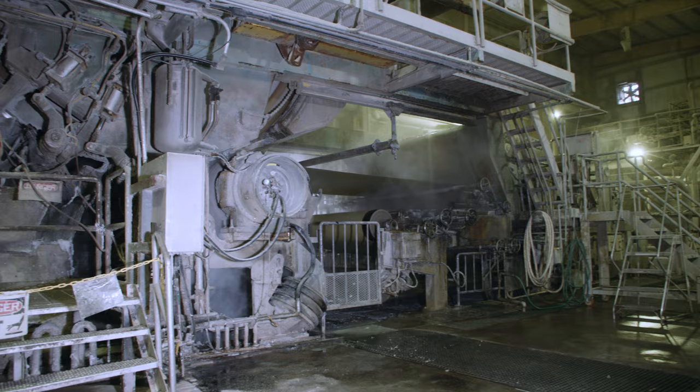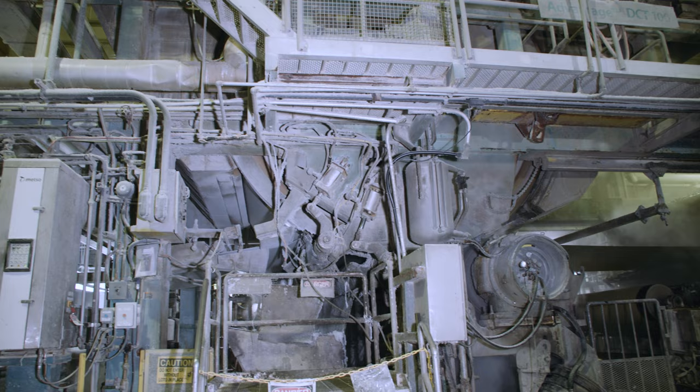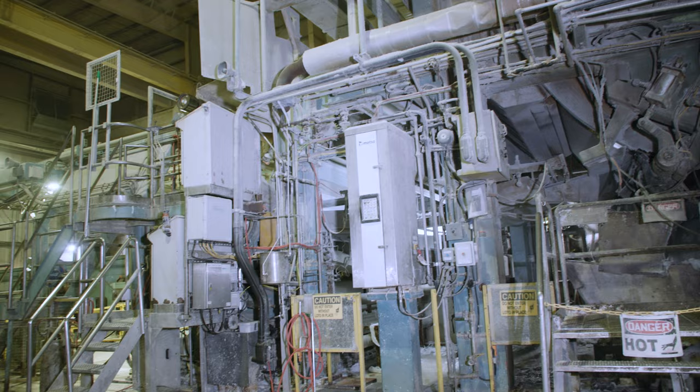After the suction pressure roll operation, the sheet is at 40% consistency — 40 parts solids to 60 parts water. So we still have a lot of water to remove before we can make our finished product, which we call a parent roll. The sheet has been transferred onto the Yankee dryer from the suction pressure roll. The Yankee dryer is a steam-heated rotating element that works to evaporate water from the sheet. In addition to the Yankee dryer, we have two Yankee hoods. Inside the two Yankee hoods, hot air as hot as 700 degrees Fahrenheit is blown onto the sheet through nozzle boxes that uniformly distribute the hot air across the entire cross direction of the sheet. In between the nozzle boxes, small gaps allow the evaporated water to be suctioned away from the sheet out of the Yankee hoods.